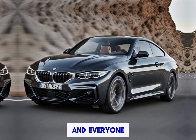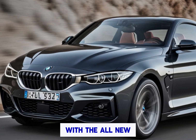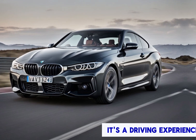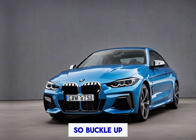Car enthusiasts and everyone who loves a good dose of German engineering, today we're diving into the world of sleek coupes with the all-new 2025 BMW 4 Series M Sport. This car isn't just about looking good — it's a driving experience that will put a smile on your face and maybe a little wind in your hair. So buckle up and let's see what this sporty beast has to offer.